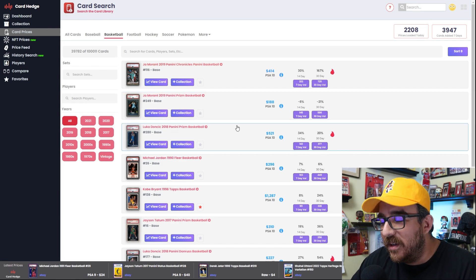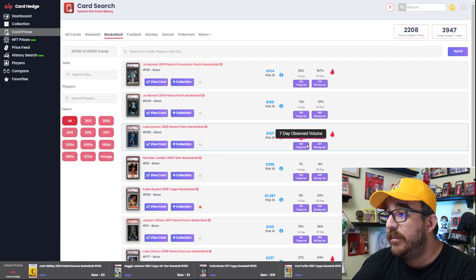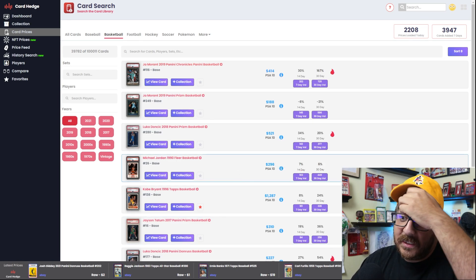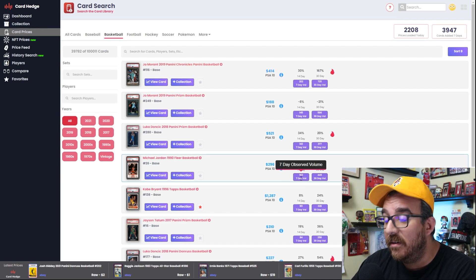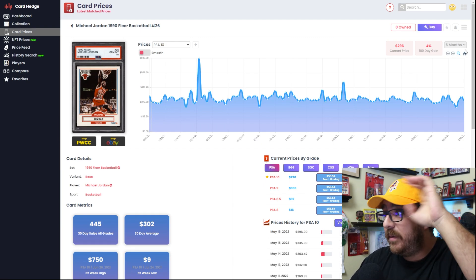Which leads me to believe the flipper mentality is kind of gone somewhere else. The third highest card to sell is Luka Doncic — 142 cards in the last seven days — very neck and neck with Ja's base Prism rookie at 145. These are the last seven days, so this all makes sense to me. The fact that Luka is in the top five and Tatum is in the top six or seven tracks. The one that's really interesting is the 1990 Fleer Basketball Michael Jordan base card, which is in the top five with 103 observed sales in the last seven days.